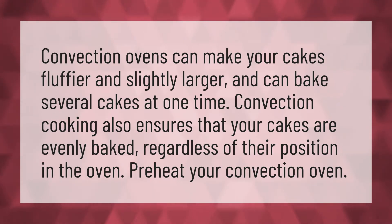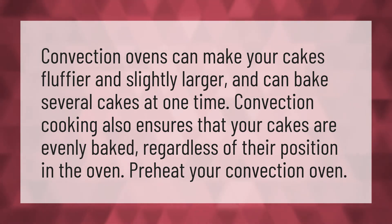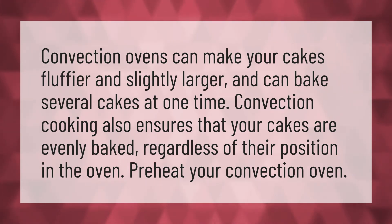Convection ovens can make your cakes fluffier and slightly larger, and can bake several cakes at one time. Convection cooking also ensures that your cakes are evenly baked, regardless of their position in the oven. Preheat your convection oven.